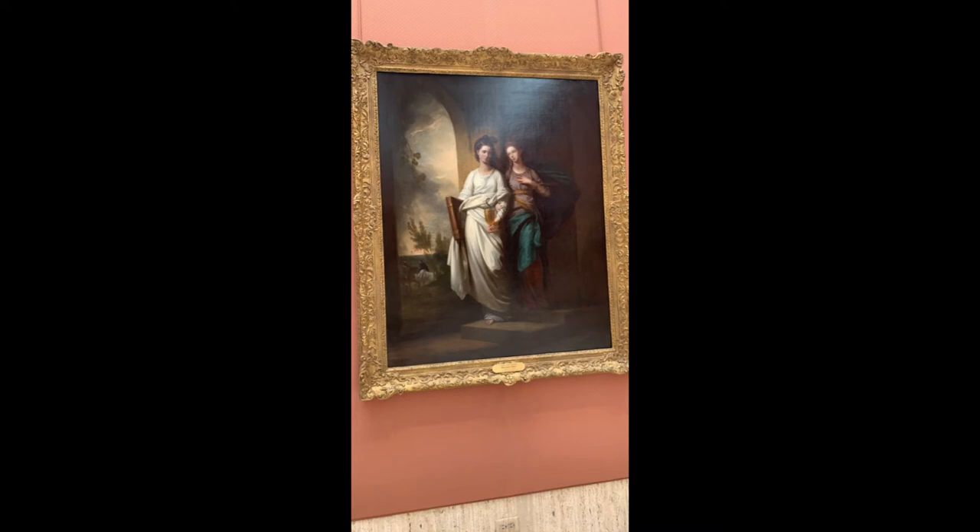The gold chalice held by Fidelia appears to simulate a bronze texture. Benjamin West uses aerial perspective by blurring out the background of the trees to maintain the two sisters as the focal point of the piece.